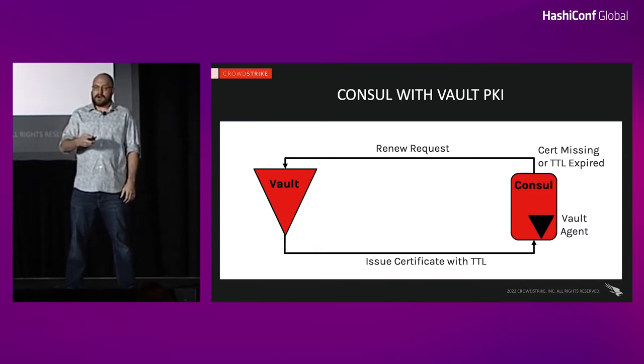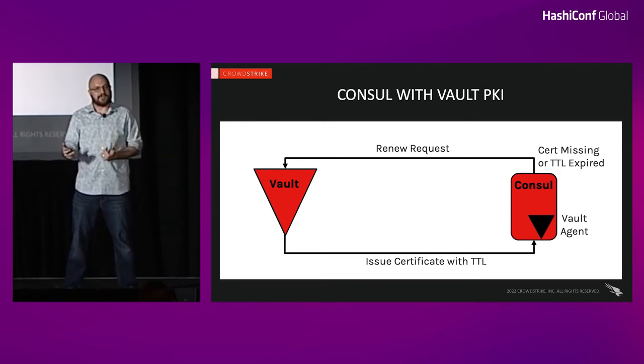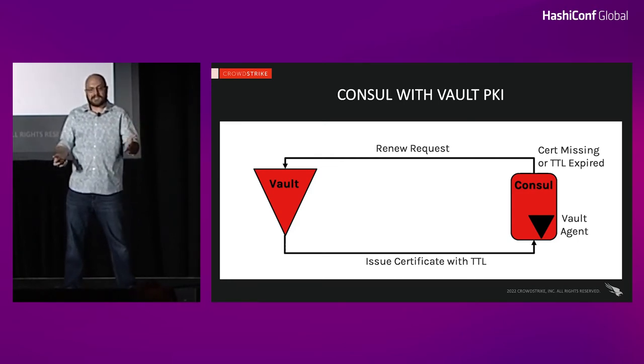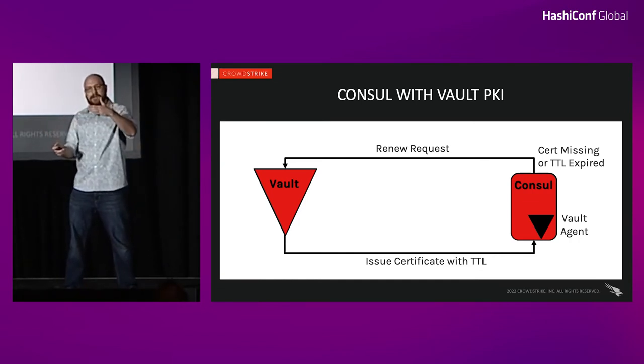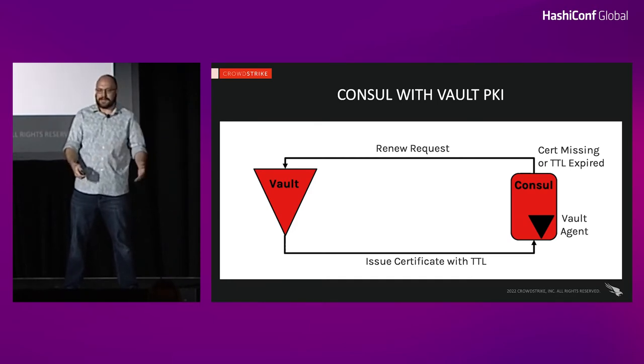Not only does this make our life easier as operators so we don't have to deal with delivery and rotation of certificates when they expire, but it makes provisioning new clusters a snap. You get Vault up, configure it to deliver PKI, and the very first Consul node that comes up in your primary data center has certificates right from the start — you don't have to go through some complicated provisioning process. Right from the start, you've got mTLS enabled.